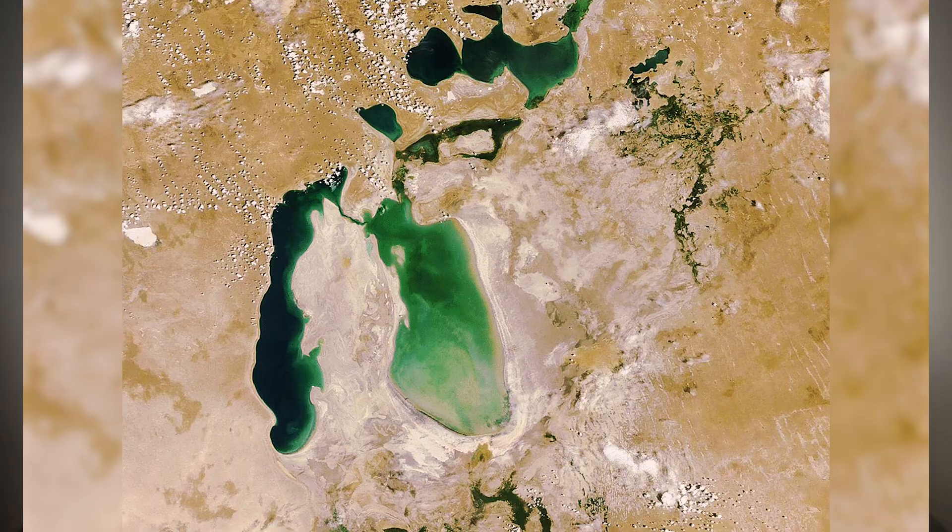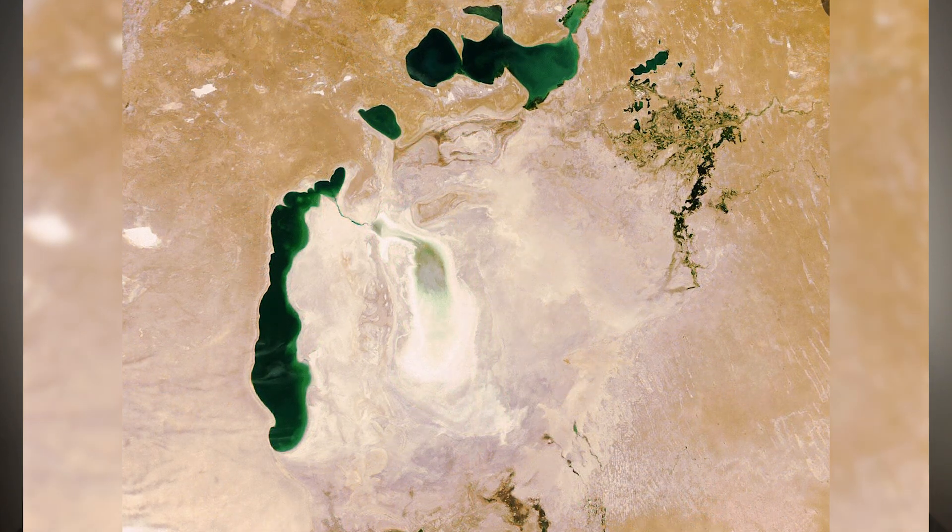As the ancient seas evaporated, dry sedimentary basins were left behind, where the transformation continued.